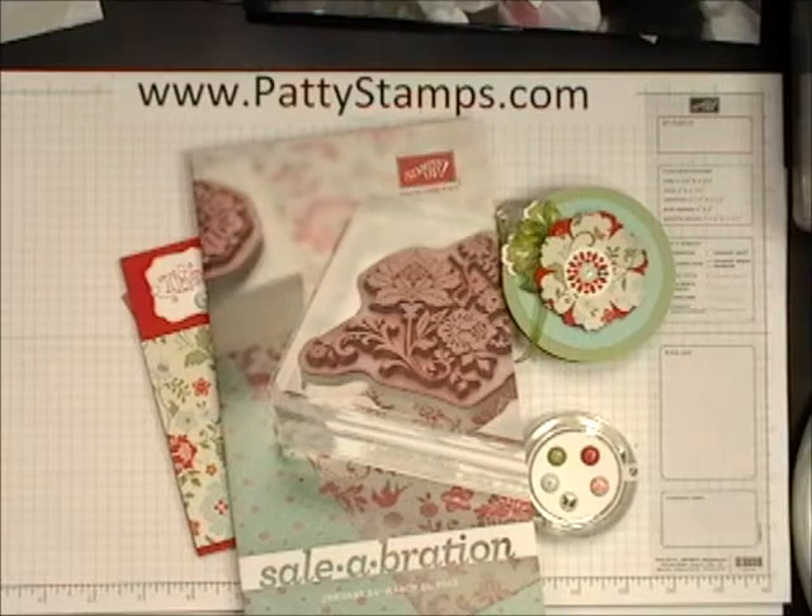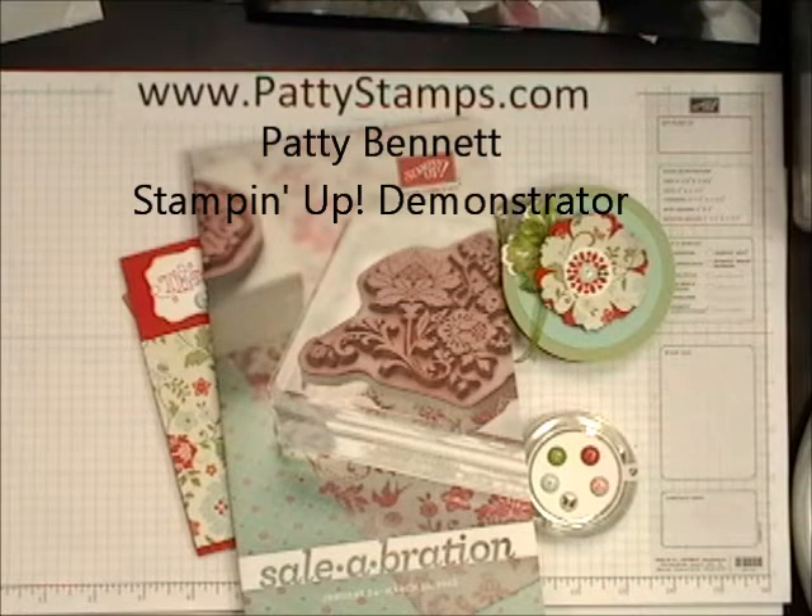Hi there! Thanks for joining me today. This is Patti Bennett. I just have a quick reminder about Stampin' Up Sale-A-Bration this year, 2012.